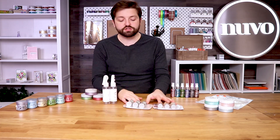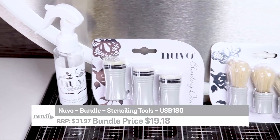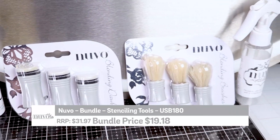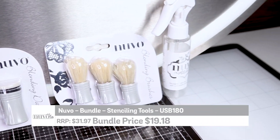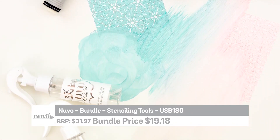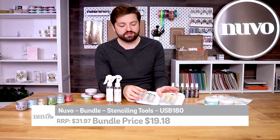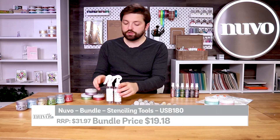Next up we've got our stencil tool bundle, and you've got brushes, blending brushes, blending daubers and mist bottles as well. For spraying, you put a little bit of mousse in there, spray it, and those products with the micro metallics in them will come through and show. You've got three in each pack.